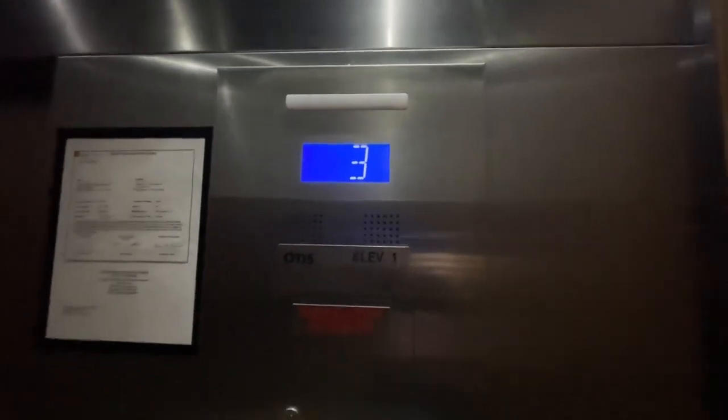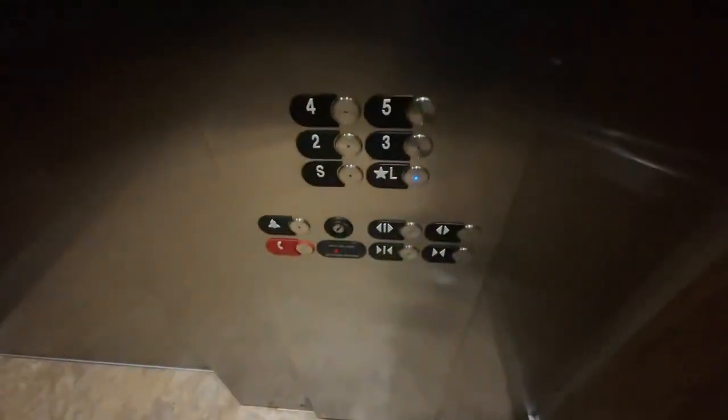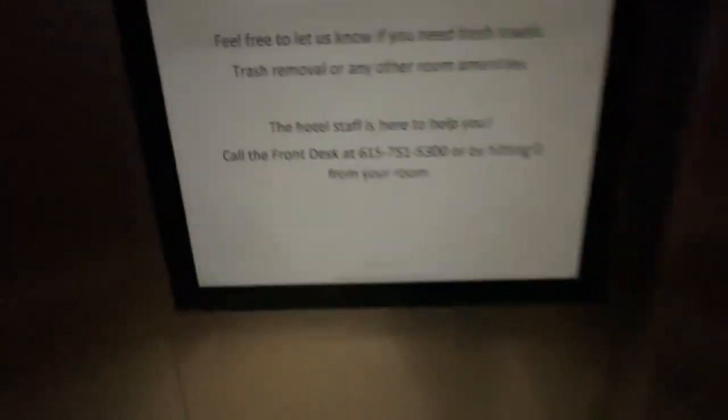If you guys liked the video, smash the like button and subscribe to my YouTube channel which is Tennessee Elevators. Fixtures, the four lights, the banners, and information. You can call the friend that's by the phone number or hitting zero, but that's it.